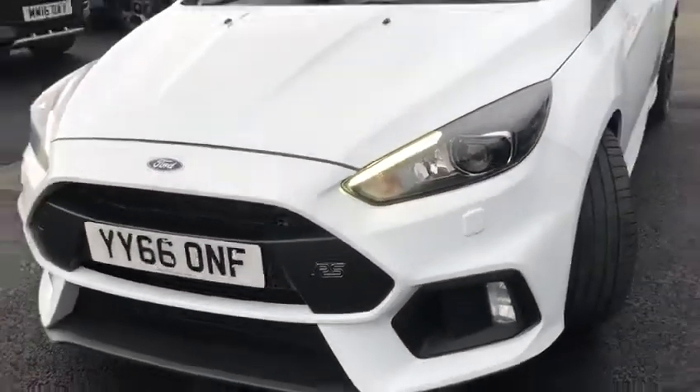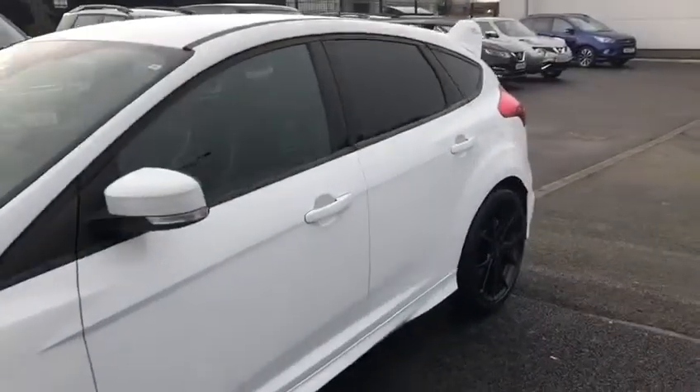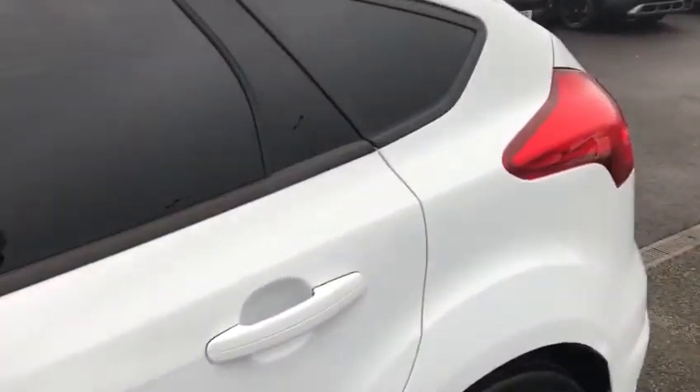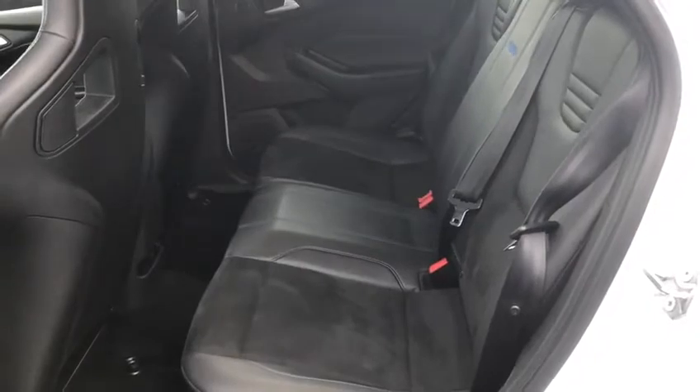Got that RS badge which continues all the way throughout the exterior of the car. Got those lovely black alloy wheels — I'm just going to turn and give you a quick look at them — with the blue brake calipers as well for the front and rear. Got the very nice tinted black rear windows and the lovely Dynamica Recaro seats.